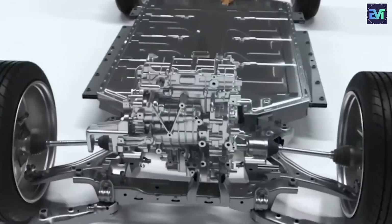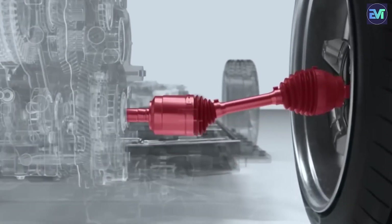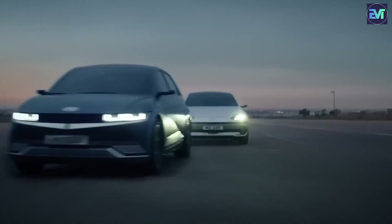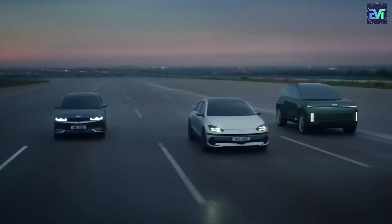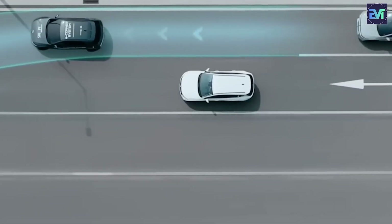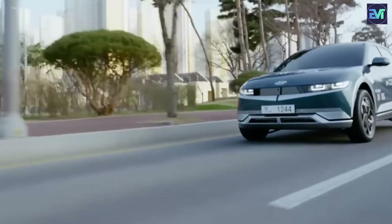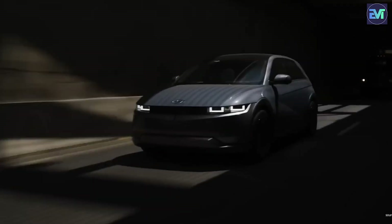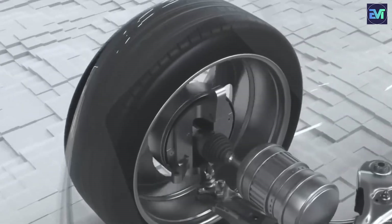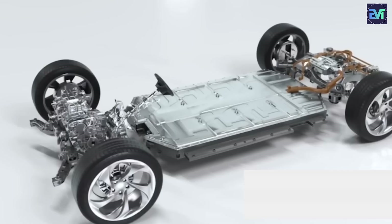Hyundai's uniwheel system takes innovation to another level by providing engineers with control over the vehicle's ride height. This feature represents a significant departure from the traditional notion of fixed sweet spots for power transmission, introducing a game-changing element in the pursuit of efficiency. In conventional automotive engineering, ride height adjustments are often static, predefined, and limited in adaptability. However, Hyundai's uniwheel system introduces a dynamic approach where engineers can actively manipulate ride height during operation — envision an electric vehicle with air suspension seamlessly lowering itself while in motion.